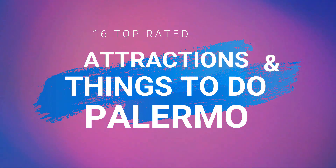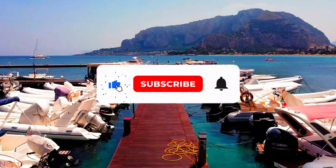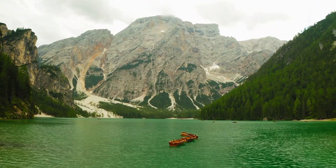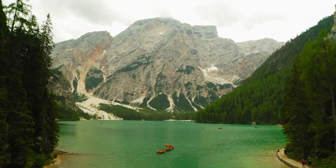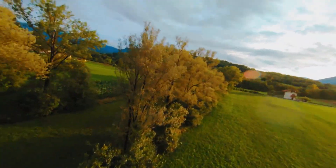Hello and welcome back to our channel. Today, we are taking you on a virtual tour of the beautiful city of Palermo in Sicily. Get ready to explore the top rated attractions and discover the exciting things to do in this enchanting destination. From historical landmarks to delicious cuisine, Palermo has it all.